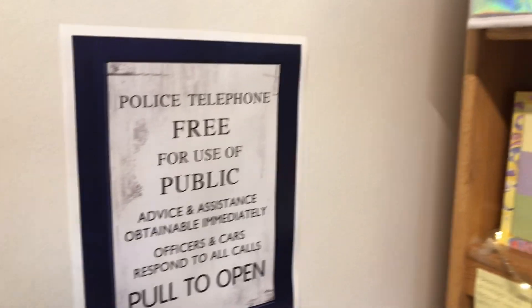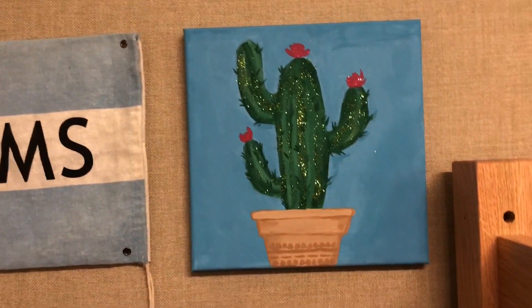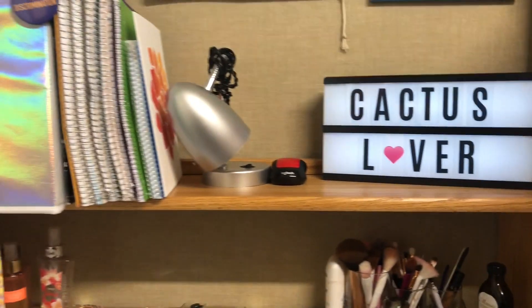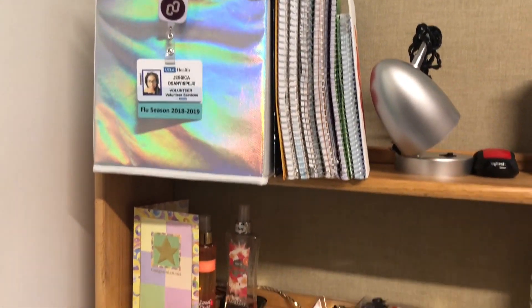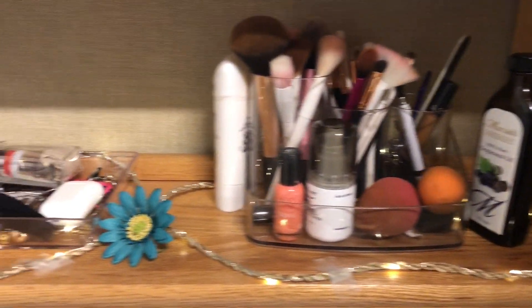We also have this little mannequin that Halima got for us. And look, the lights-up cactus — super cute! Marie got me these lights here to go to bed. She also got me this marble sticker kind of thing that goes on the desk and makes it look nice and beautiful.